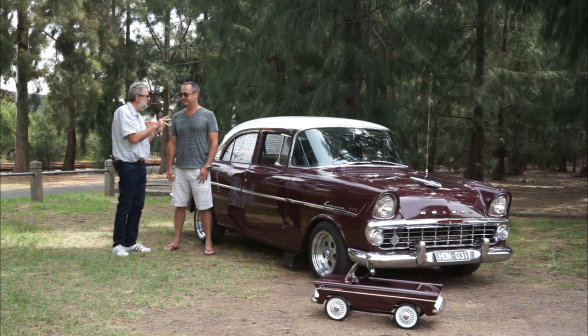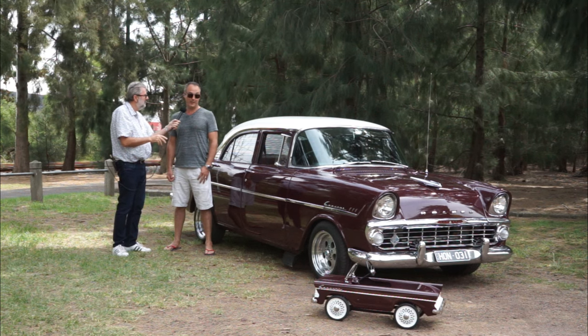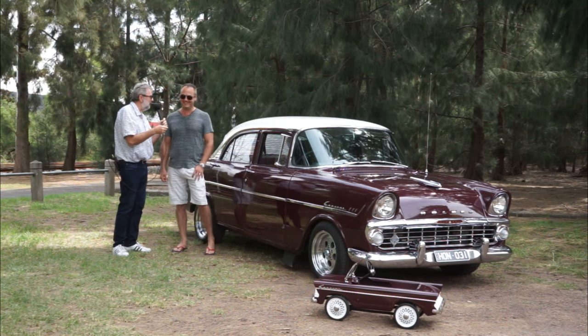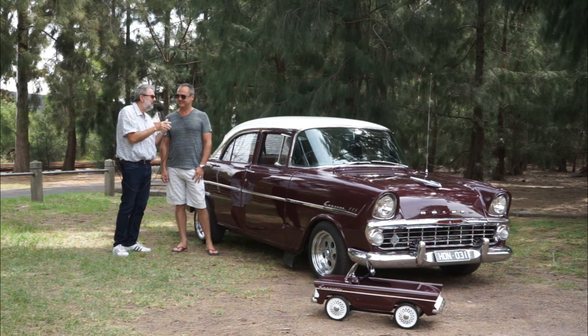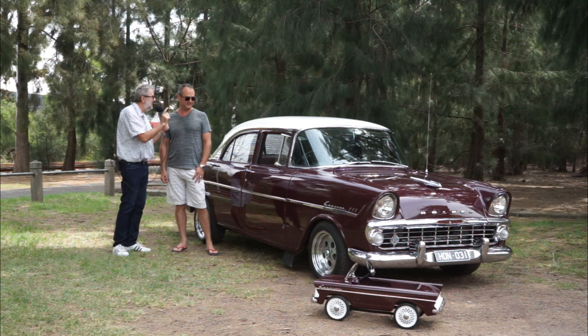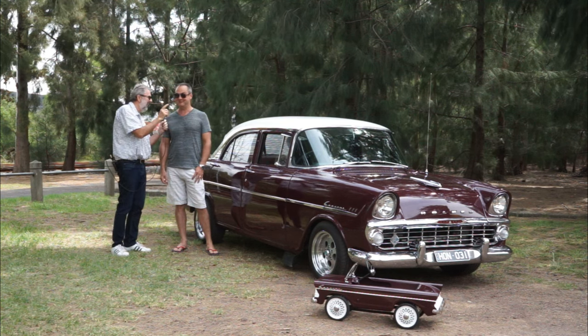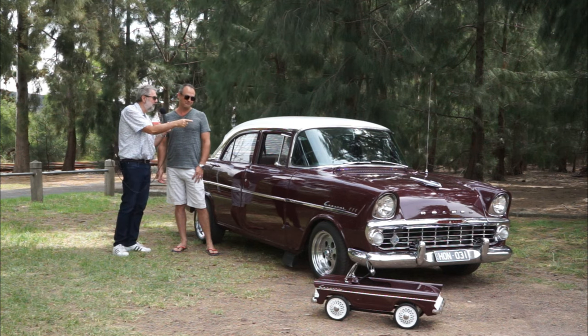And EK was famous for introducing two things for Holden. You'd know what they are. I don't know - I'm only trying to show off a little bit. Well, the EK was the first Holden to come out with an automatic transmission. Well, there you go - and you've got it.